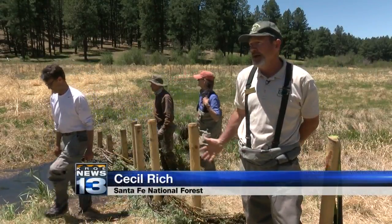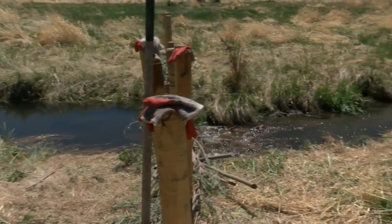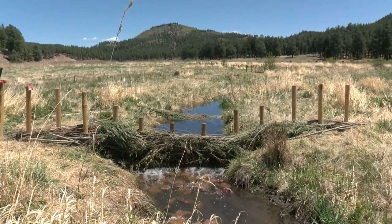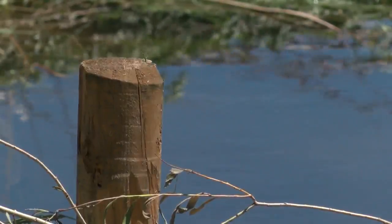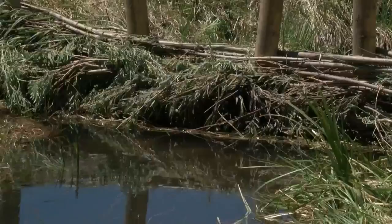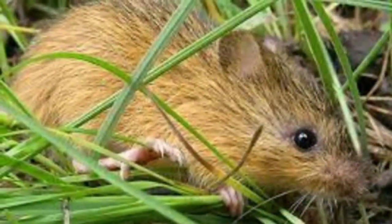By holding back the water a bit, it allows the stream to spread the water out onto the floodplains. The floodplains act as a sponge that stores this water, so that later, during low water periods of the year, it allows that water to slowly come out of these floodplain wetlands and keep the stream flowing at a more consistent rate.